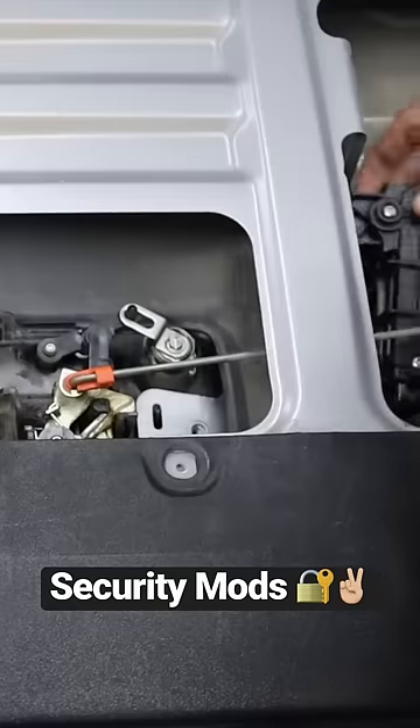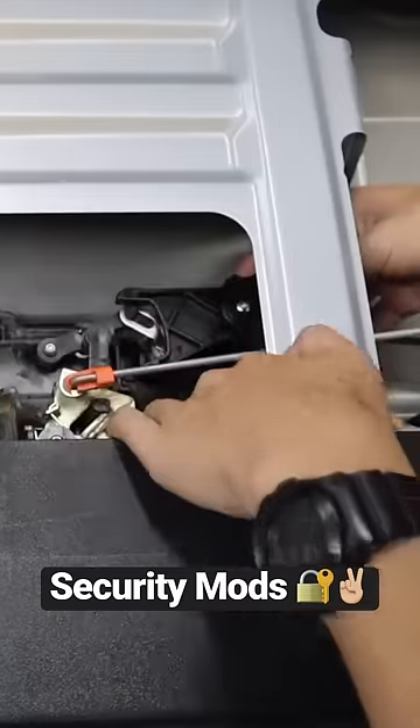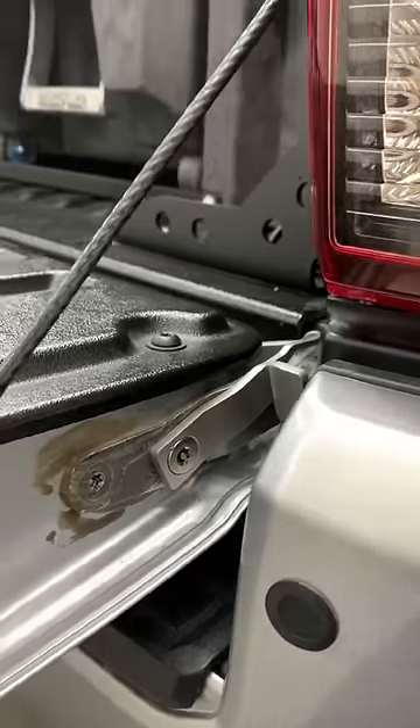All of the extra security modifications on my Toyota Tacoma. Maybe these make me sound crazy and paranoid, until something bad actually happens.